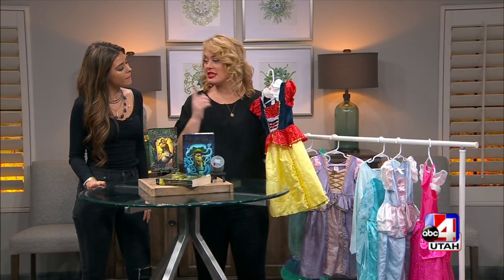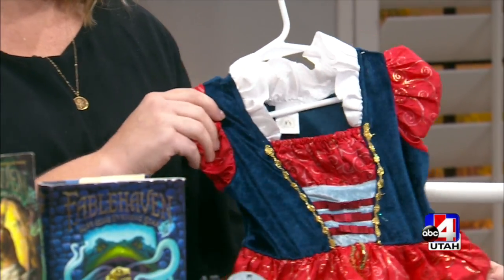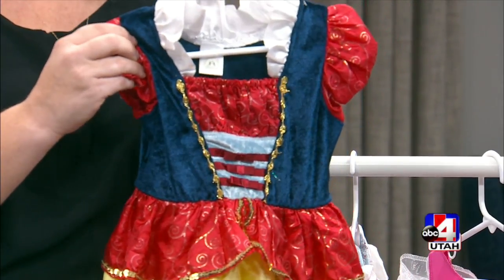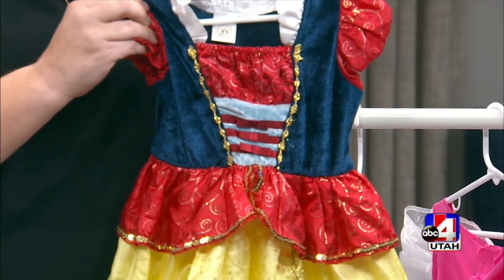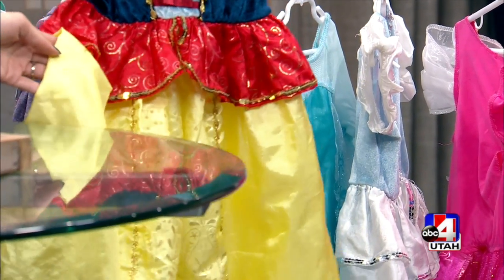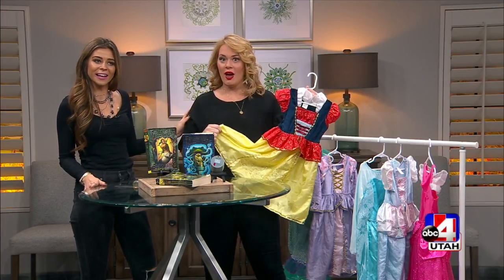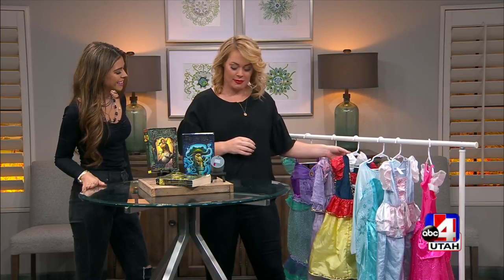My favorite brand of dress to get — if you have girls — is actually a Utah company called Little Adventures. They're so machine washable, which is great. Maggie literally wears a princess dress every single day — to sleep, to school, 27 layers. She has quite the collection. Because they're also really good price, that's why we get a bunch from them.